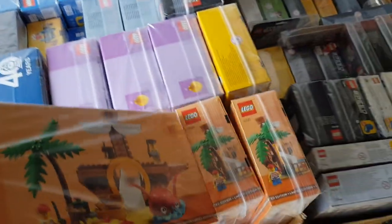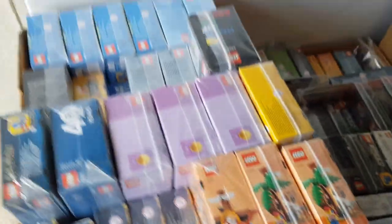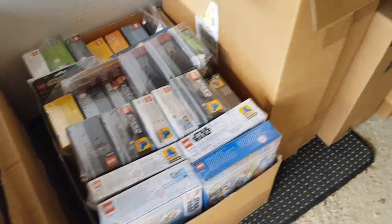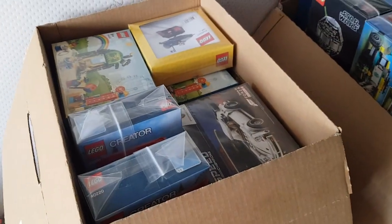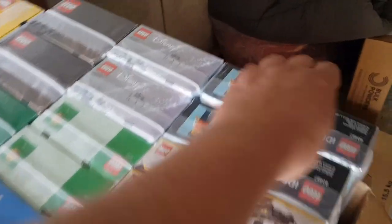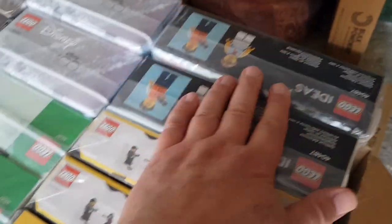The trick now is to go through all of these boxes. We've got a box of stuff here, another load here - these are all the smaller sets - and then a fourth one here.